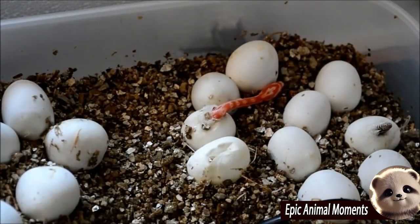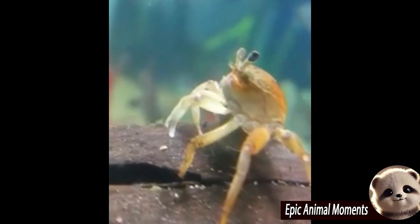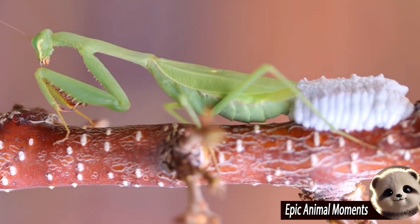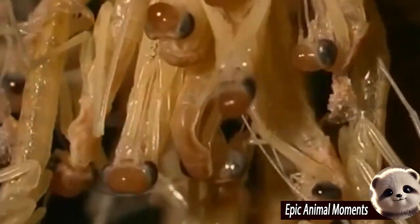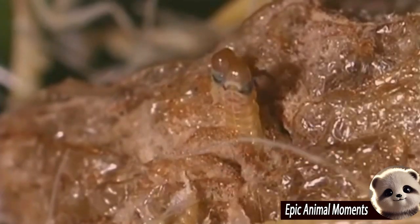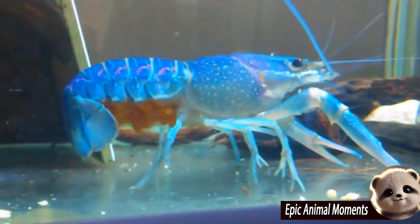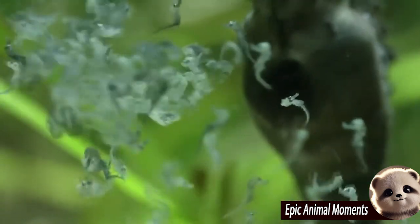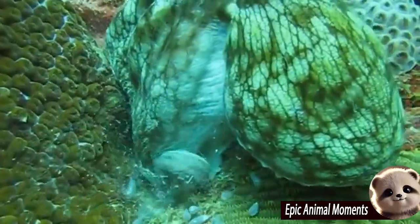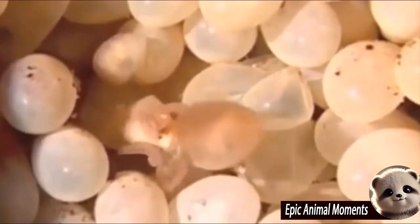Welcome to the Epic Animal Moments channel. This is the place to explore magical and captivating moments in the animal kingdom, from heartwarming births to awe-inspiring egg-laying scenes. Just like with humans, the moment of birth in the wild is both sacred and perilous for animal mothers. Yet if we bravely watch the entire journey, we'll discover that newborn animals are truly adorable and lovable. Join me as we witness the mysterious and vibrant moments of animal life.